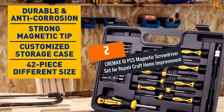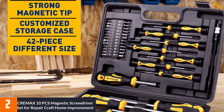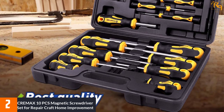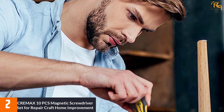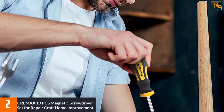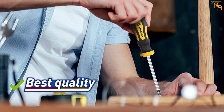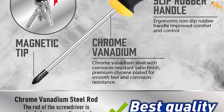At number two: the Amartisen 10-piece magnetic screwdriver set for repair, craft, and home improvement. The screwdriver bar is constructed from 6150 chromium vanadium steel that is tougher and stronger than most carbon steel. It is also chromium-plating treated for a nice appearance and corrosion resistance. The set comes with 42 pieces consisting of 25 screwdriver bits, 6 precision screwdrivers, and 8 conventional screwdrivers.